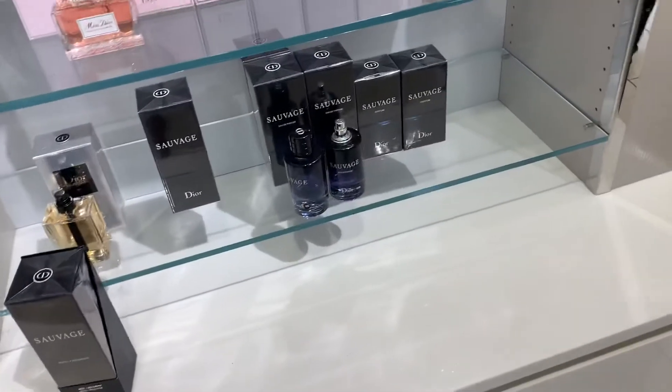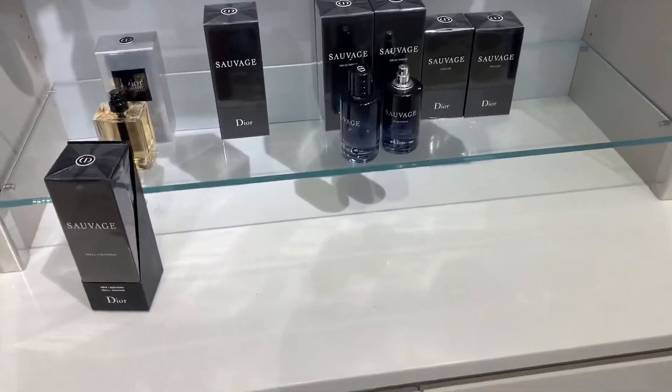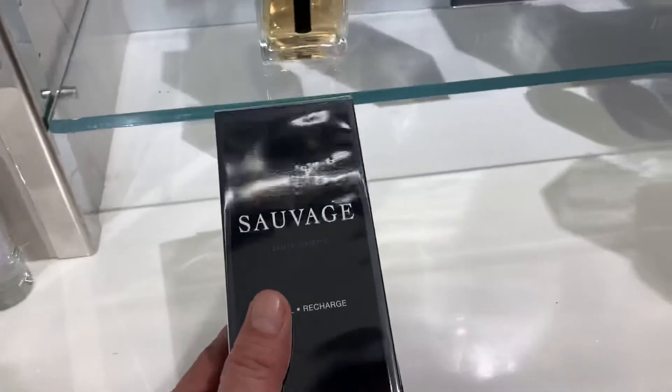How much for this now? It's $97. Okay, just a little bit more. Thank you very much. All right. It's so light.